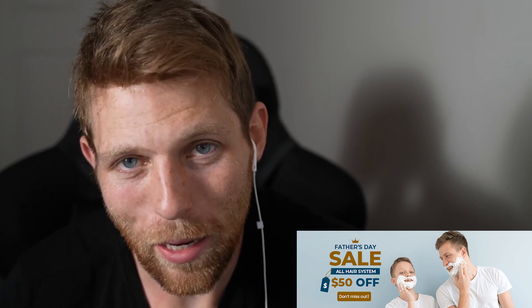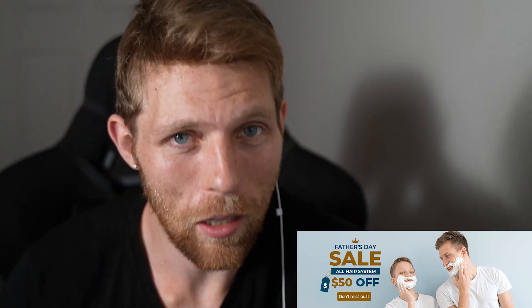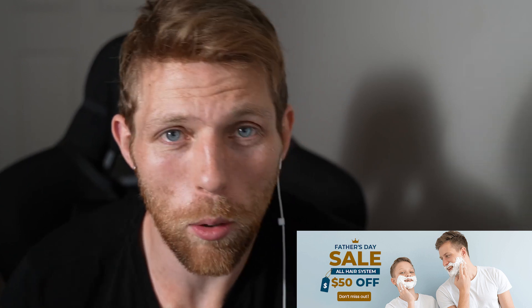This video is sponsored by Lord Hair. They're doing a Father's Day sale up to the 21st of June — $50 off of really every single hair system that they have in stock, which is pretty awesome. So make sure you go take advantage of that with the link down below.